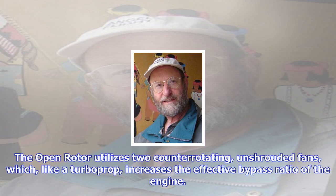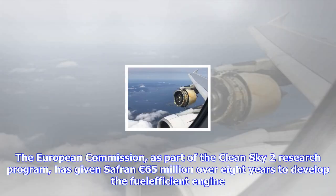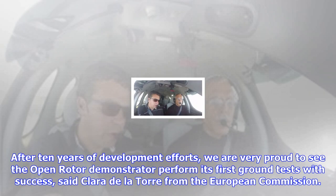The European Commission, as part of the Clean Sky 2 research program, has given Safran 65 million euros over eight years to develop the fuel-efficient engine. After 10 years of development efforts, Clara Delatore from the European Commission said the open rotor marks a major step forward in the aviation sector, since it meets two key challenges: to reduce fuel consumption and improve environmental performance.